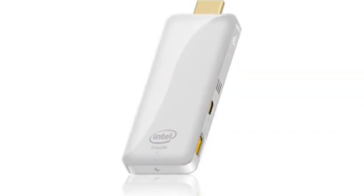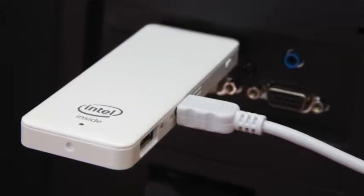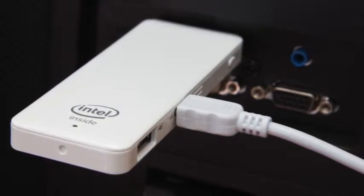Powered by an Intel quad-core CPU, 2GB of RAM and 32GB of storage, this little device packs the power of a $450 plus tablet or notebook and it fits into the palm of your hand. Connected by a single HDMI port and powered by USB, this is truly plug and play in its simplest form.